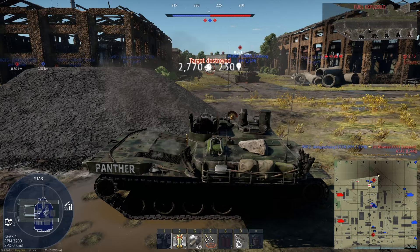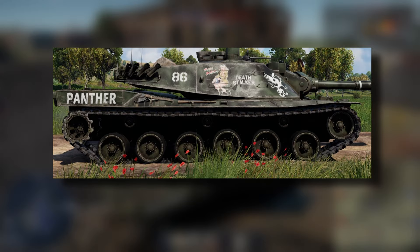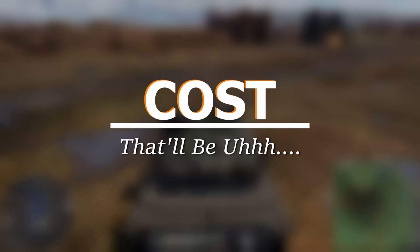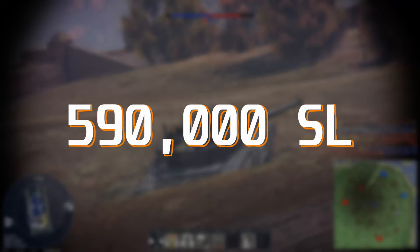The MBT-70 also has hydropneumatic suspension, which you can control to help it perform even better in certain terrain. Add neutral steering and what you get is peak mobility in War Thunder. You may not like it, it may not even have the highest top speed, but this is the peak. The MBT-70 had a projected cost of about $1 million per unit. Fortunately, it's a little bit cheaper in War Thunder at 590,000 Silver Lions.